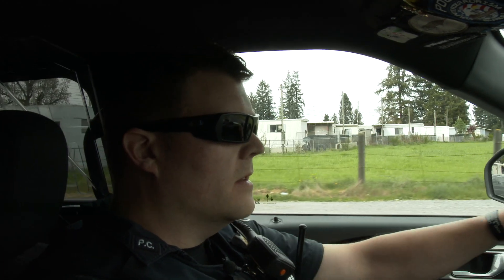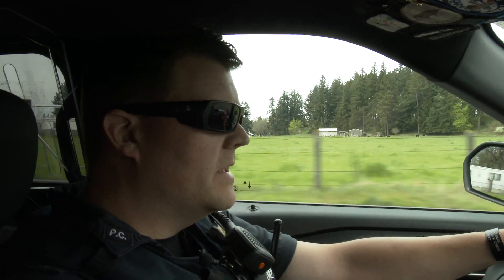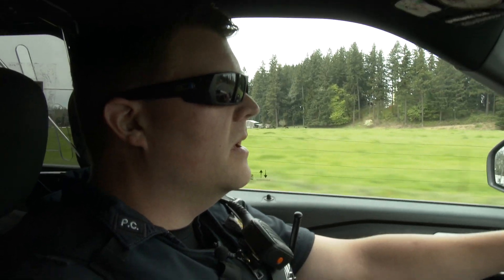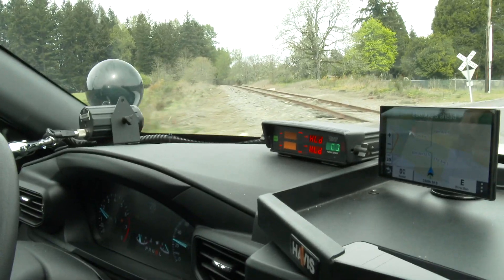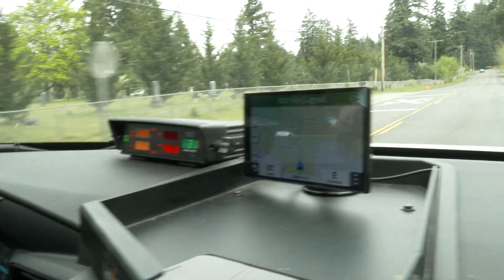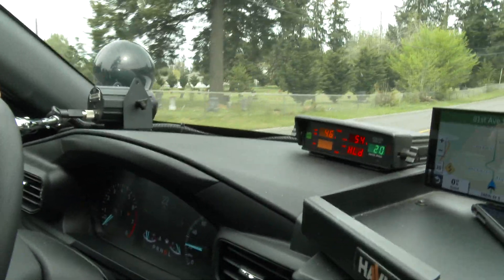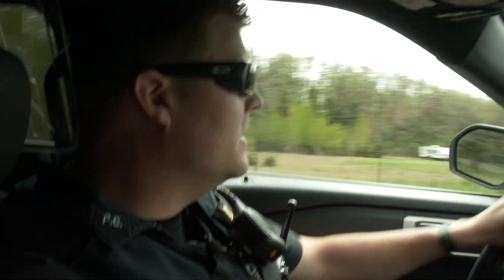Now we're going to check the speed of cars coming at us. As it approaches, my radar unit starts to emit an audible tone and displays the oncoming car's speed. The audible tone varies depending on the speed, and it helps me determine how fast the vehicle is going. This car is moving — we're doing about 54 in a 35. We'll initiate a traffic stop on this vehicle.